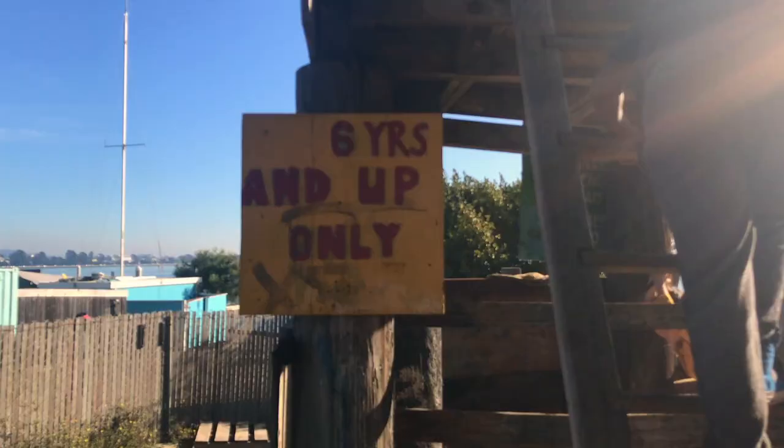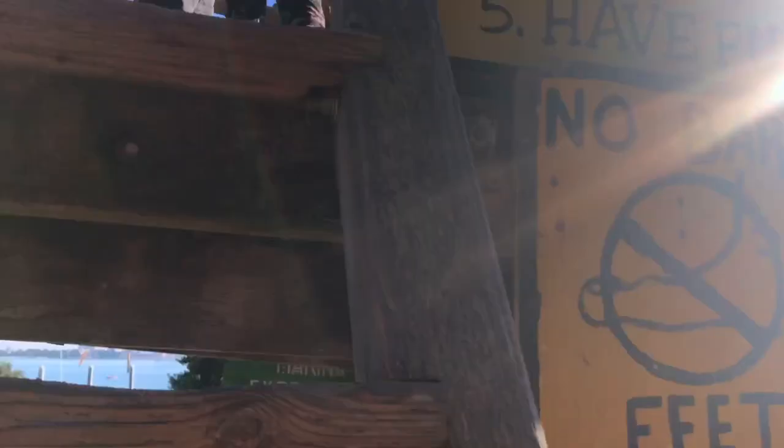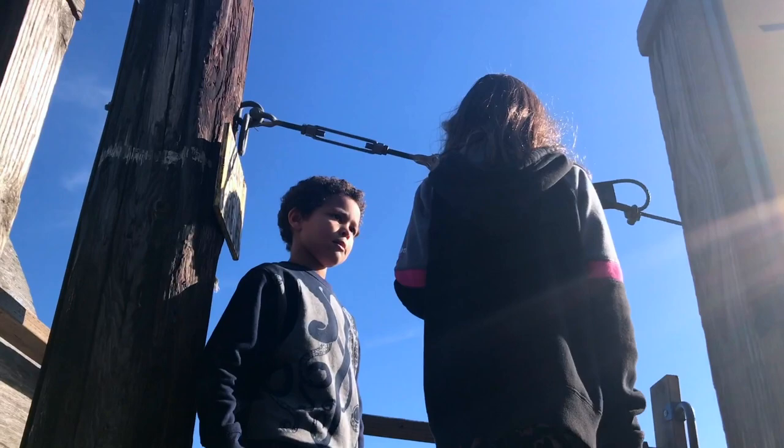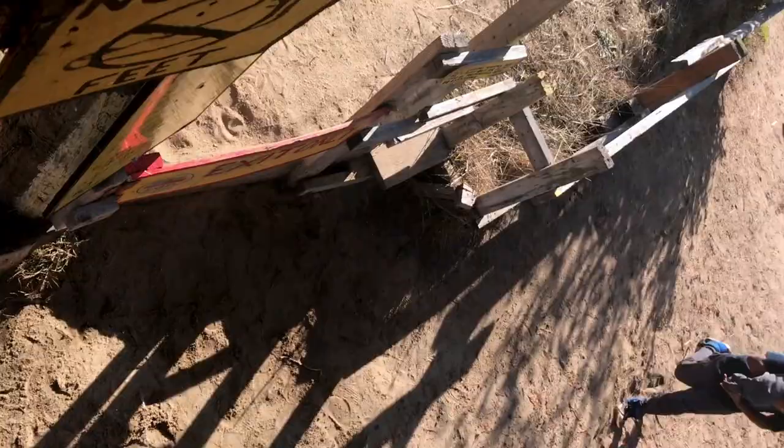If y'all were curious about the zip line, this is actually for six and up only — so we're gonna go ride the zip line! Are you guys excited to ride it? You're gonna let go? Yeah, maybe, yeah, maybe — oh yeah!